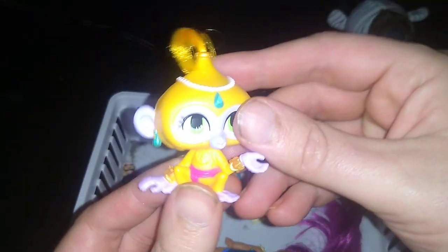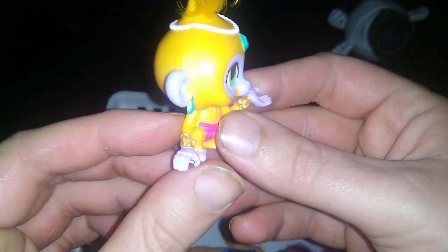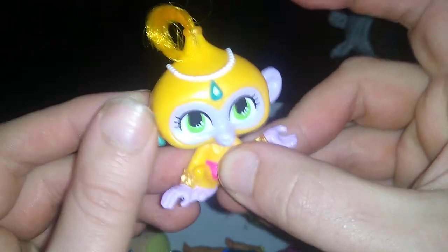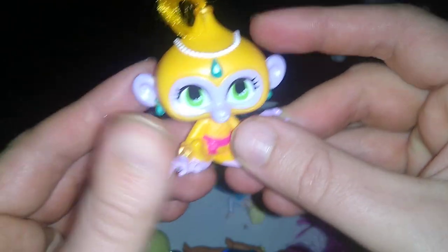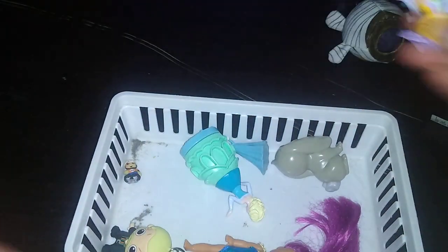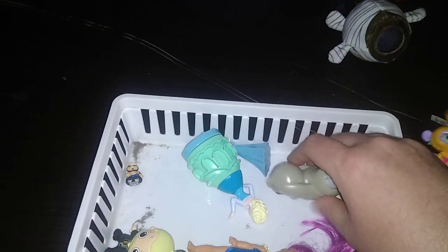We got this Monkey Genie. It's probably from a little kid's cartoon. I don't know its name, but it is pretty cool. You can do a pretty good monkey imitation. Ooh, ooh, ooh. Yep, that's my monkey imitation for that figure.